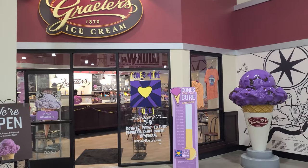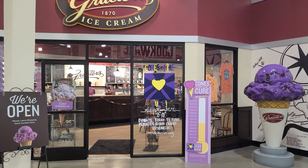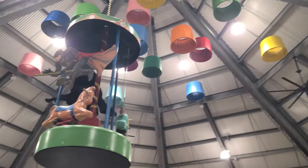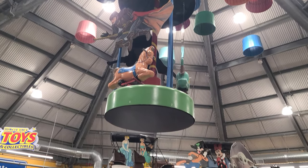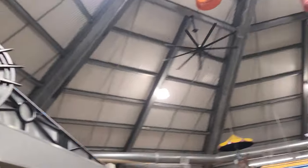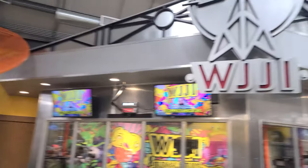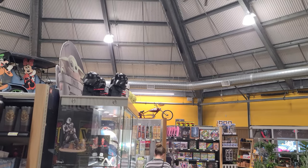Just in case you get exhausted from all the shopping, they do have an ice cream shop in-house. It's not on my diet, but just in case it's on yours, there you go. I came into the toy department. We have, looks like Ron on the Quidditch team floating around a carousel, because that goes together. Over here they have a studio — I guess they do podcasts here at times. And this is the toy section — it's a motorcycle on top of the shelves, because why not?